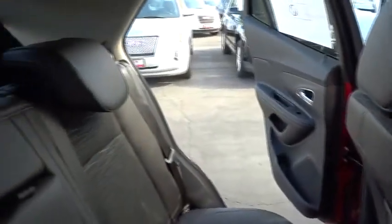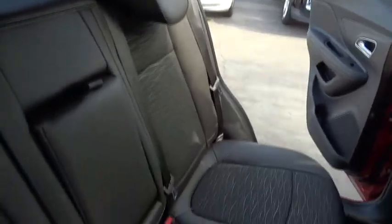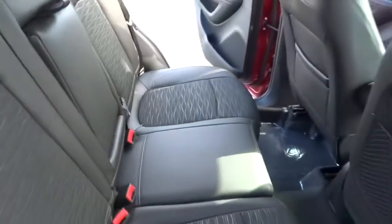Rear defrost, AM-FM stereo radio, MP3 player, power door locks. If affordable style and reliability are what you're looking for, this vehicle couldn't be more perfect. Drive it today.